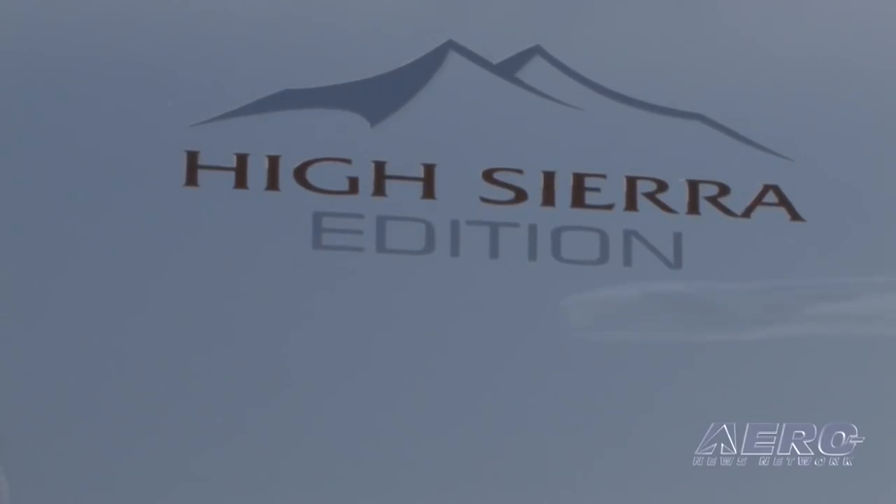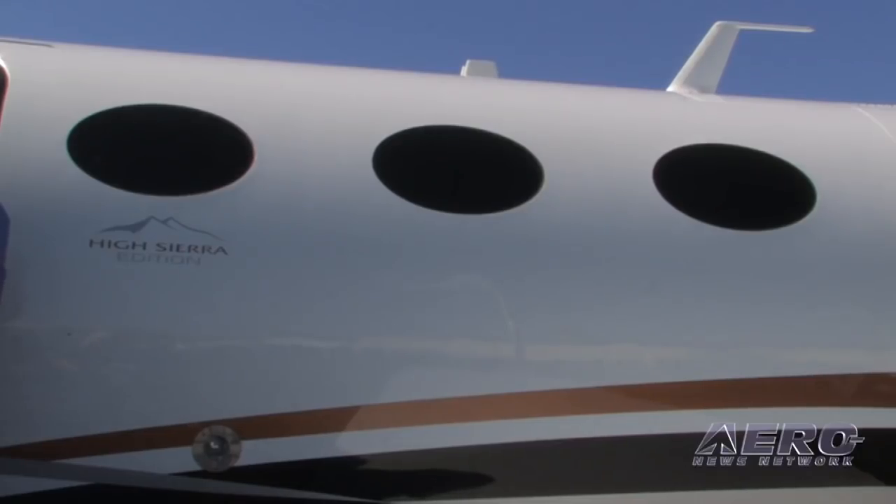Just to give you an update on where the Mustang program is today — basically 330 airplanes are out there in customer hands, flying around. We took the opportunity to celebrate crossing 300 earlier this year with the High Sierra Edition, launched at Oshkosh. When we talk about the High Sierra Edition, it really comprises four different elements.